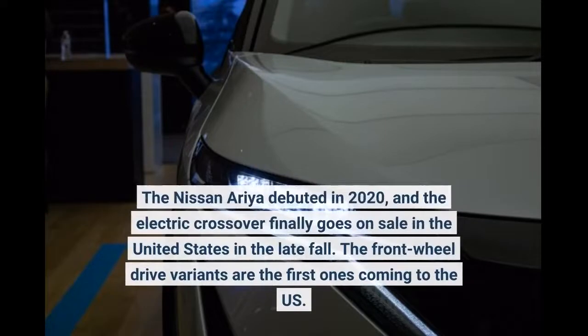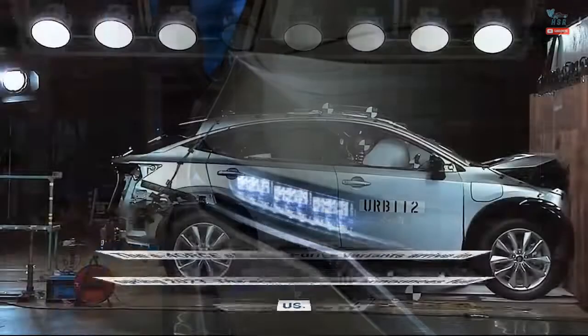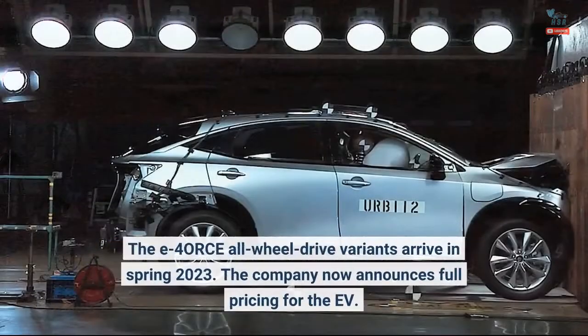The Nissan Ariya debuted in 2020, and the electric crossover finally goes on sale in the United States in the late fall. The front-wheel drive variants are the first ones coming to the U.S., while the e-4ORCE all-wheel drive variants arrive in spring 2023. The company now announces full pricing for the EV.